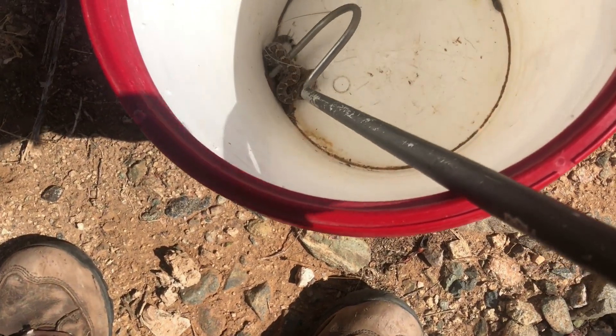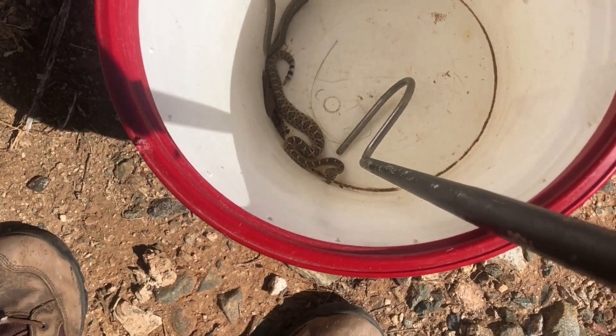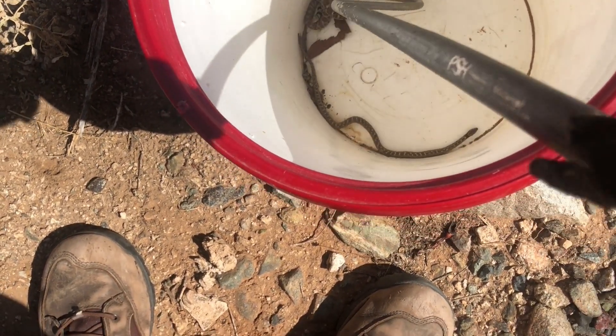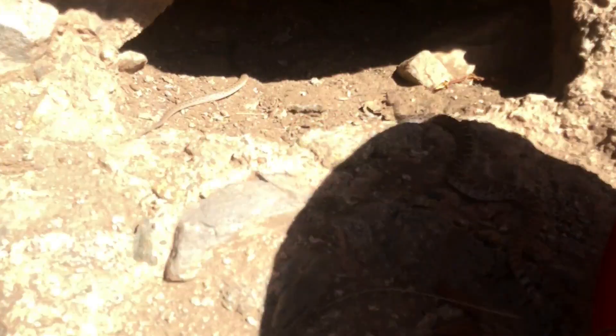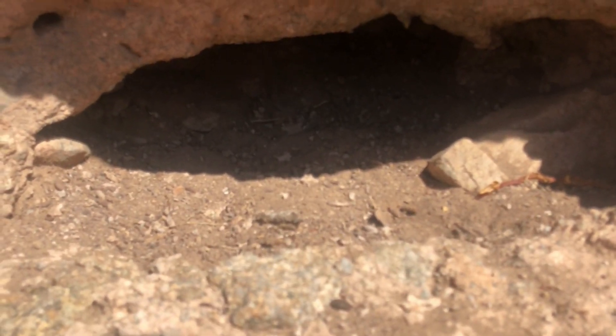I'm going to lift this rattlesnake out first. This little guy was just hanging out in someone's backyard. They're not going to harm each other — that's another question we get: will they hurt each other or fight? I was going to hold that night snake for a minute and show you, but that's okay, I'm not going to reach in there.